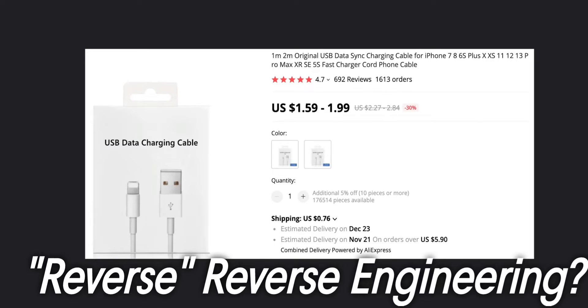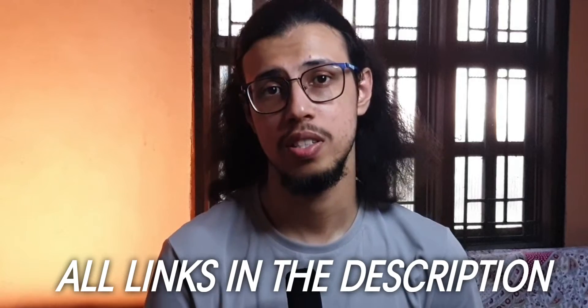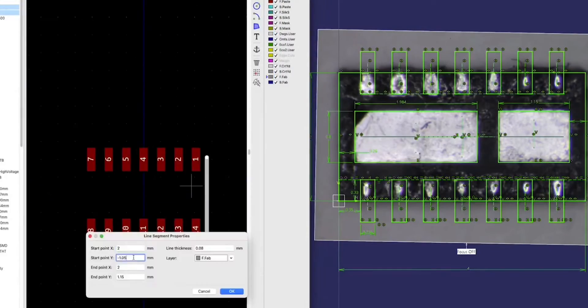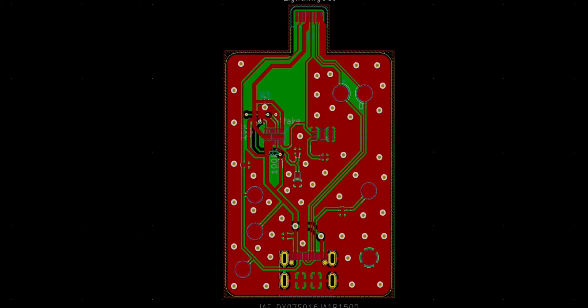Hilariously, he describes it as reverse engineering the reverse engineer. The project is open source and available in his GitHub repository — I'll leave a link. But yeah, obviously it's possible. Someone made a USB-C iPhone that can charge, transfer data, and has reversible functionality. Every time someone does this it makes you realize how full of Apple's excuses are. If they wanted to make a functional device they could have — they just want to make more money.